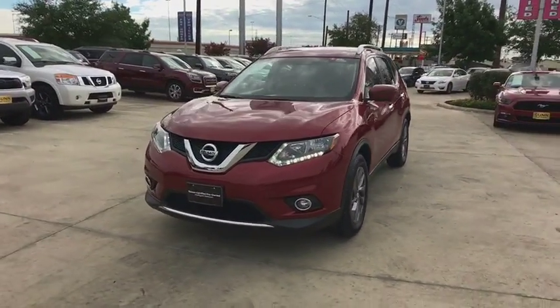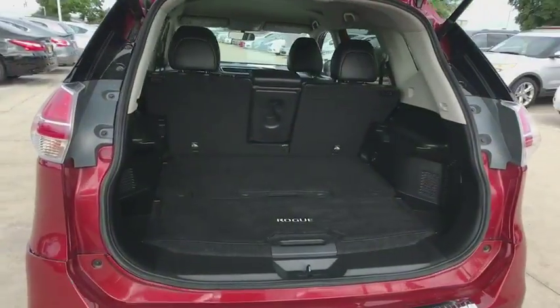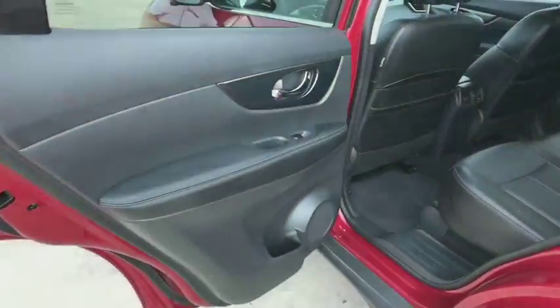Steering wheel audio controls, backup camera, stability control, Bluetooth, leather wrapped steering wheel, power steering, adjustable steering wheel.